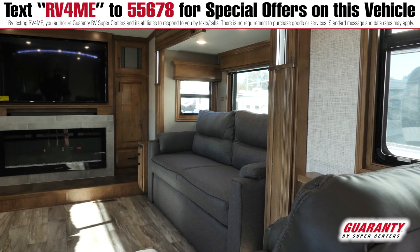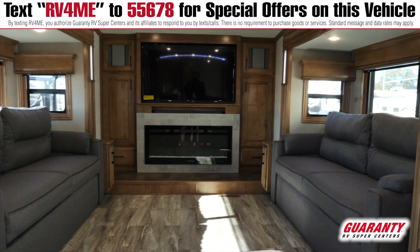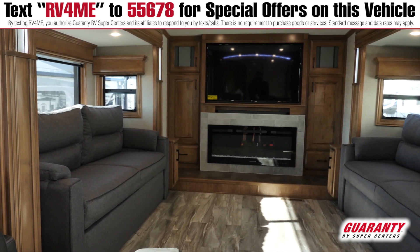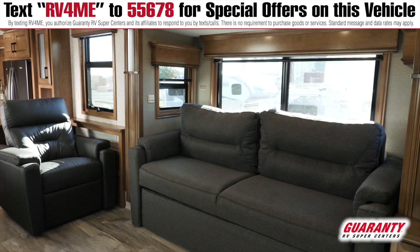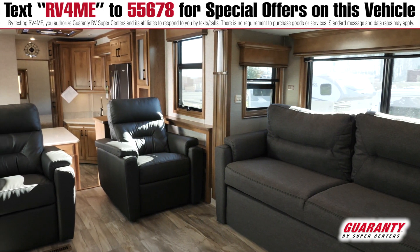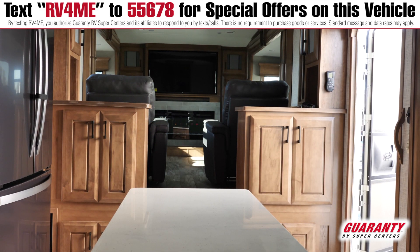Alright guys, we're on the inside of this beautiful DRV Nashville. You walk in here, the door right in the front. You've got your front living with double slides, a fireplace on the end with a great big TV. You've got cabinet storage around the TV, hide-a-beds on both sides, a nice viewing area of the TV. You've got recliners here, a couple of steps going up, and storage above you by the steps.